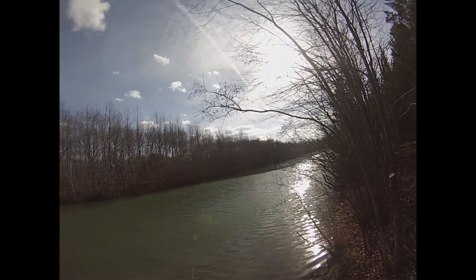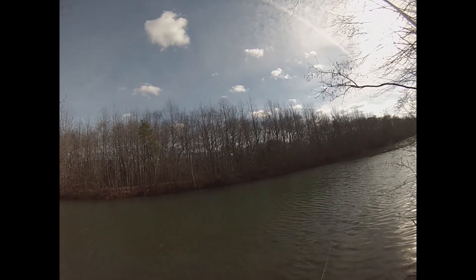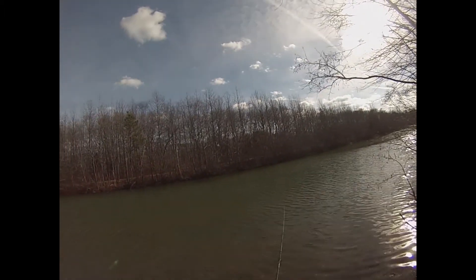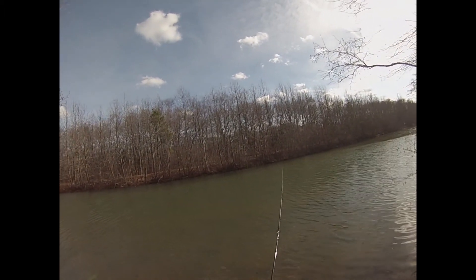We've got a pretty substantial breeze today. Thankfully, air temps are in the 50s, so even with the breeze it's still pretty comfortable out here. I don't know what this breeze is going to do to the bite — hopefully it helps it instead of hurts it.